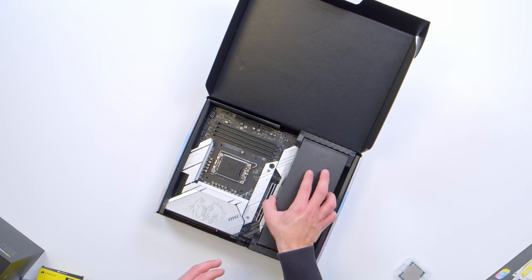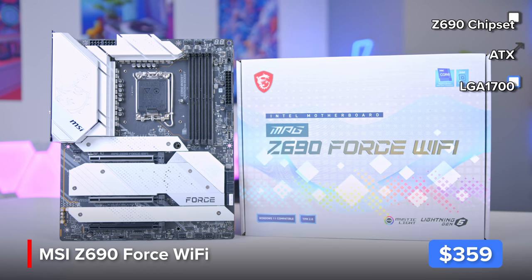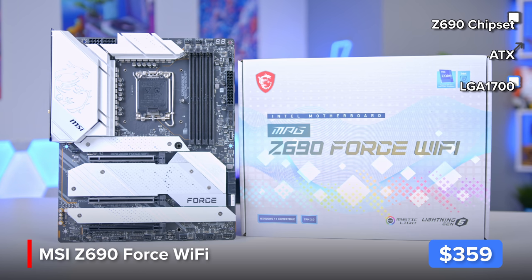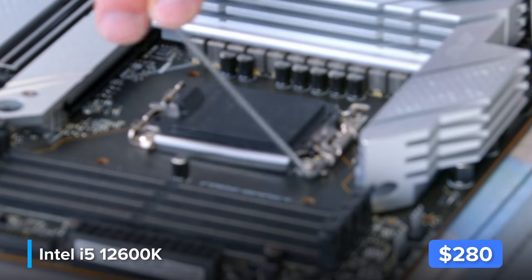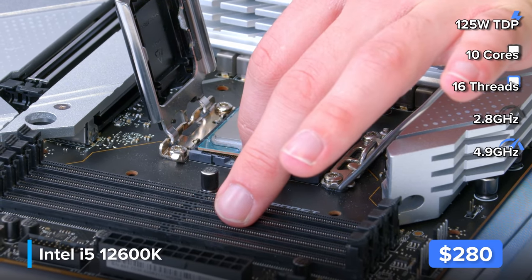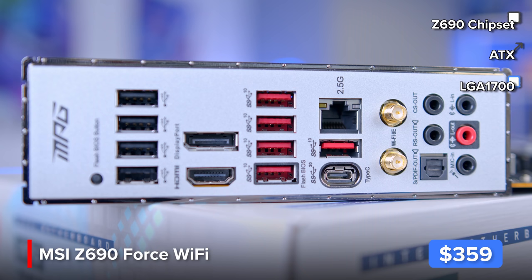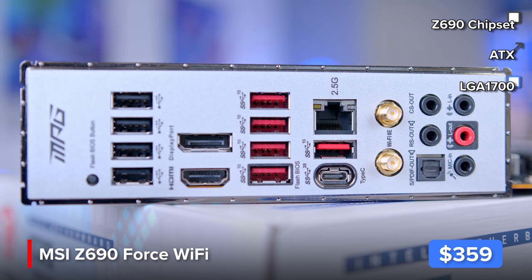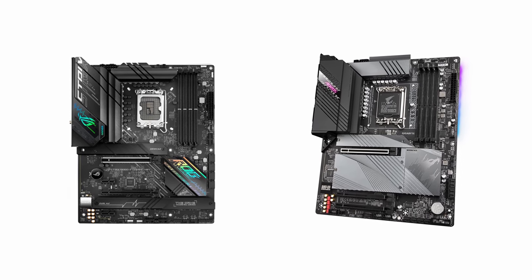All of these components will be installed on the MSI MPG Z690 Force Gaming Wi-Fi motherboard — a name that takes a bit of thinking about. This is a silver/white-themed board, something we don't see much of with Z690, so it's nice to see MSI doing something a little different. This board has all the features you could want: overclocking support for the CPU and memory, PCIe 5, SSD Gen 4, and 2.5 gigabit ethernet on the rear panel.